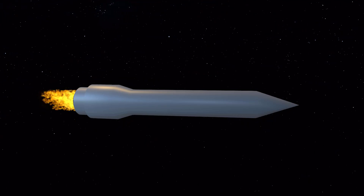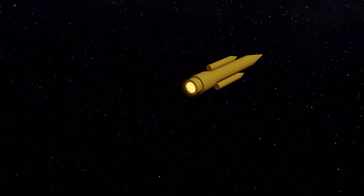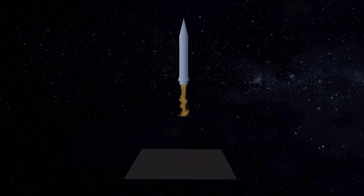Welcome to the exciting world of space exploration. Today, we're going to take a closer look at the role that space rockets play in our lives, the essential parts that make up a rocket, and the science behind how they propel us.